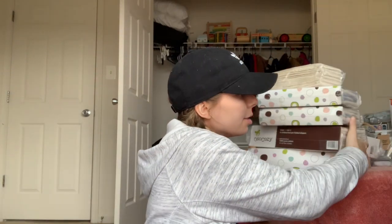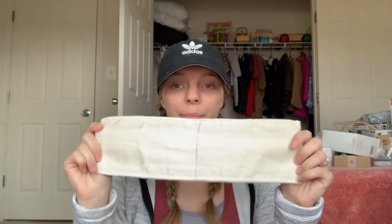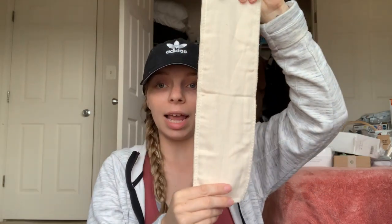For more absorbency, if he's a heavy wetter, I got the Oh So Cozy brand 100% unbleached cotton doublers. They're just long pieces of fabric that you can lay inside the diaper or flour sack towel, or fold them for extra absorbency.